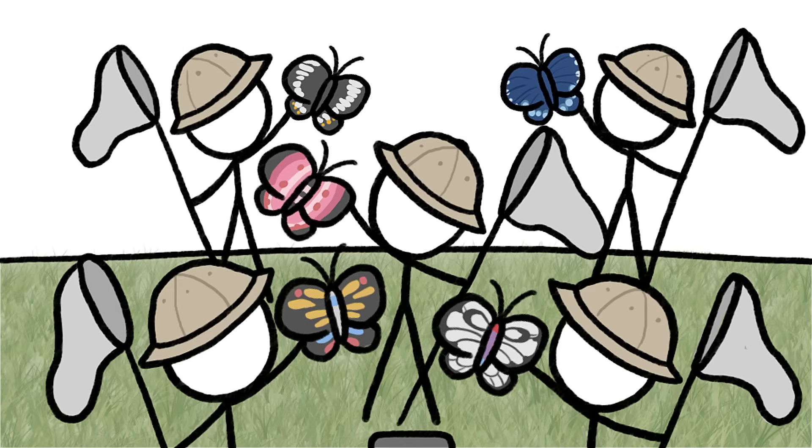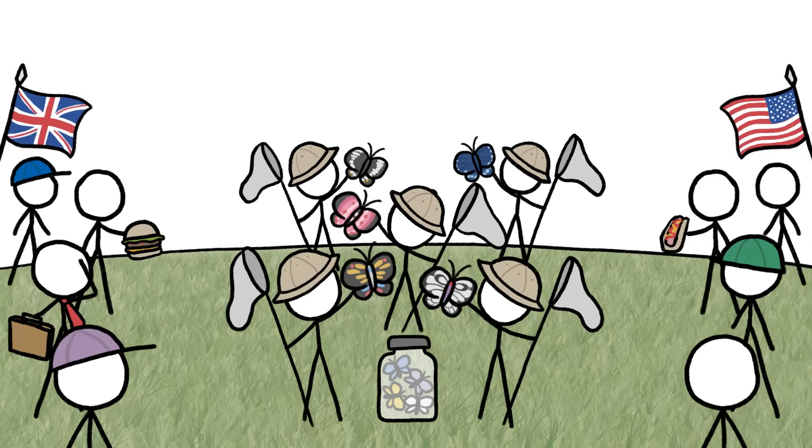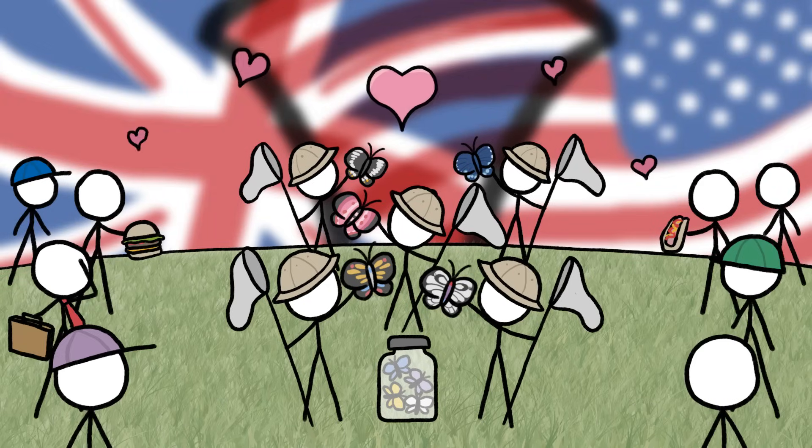And it's not just butterflies whose looks can be deceiving. Many other cross-border cousins aren't nearly as different as their various stripes and spots suggest.